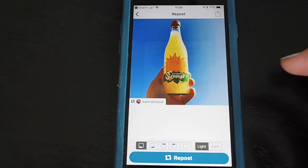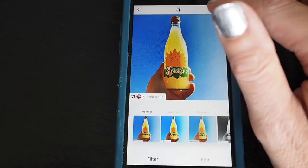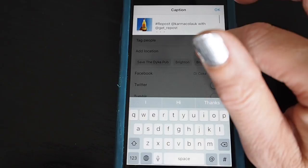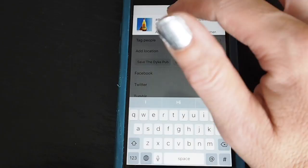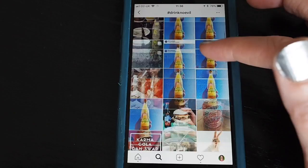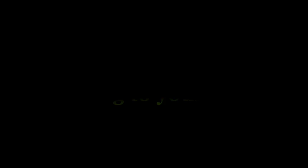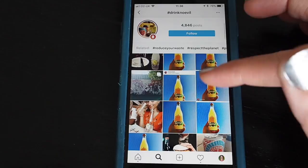Copy the caption and open Instagram — it takes you back to Instagram with your photo ready to post. Tap next, then next again. You can paste the full caption, but the only things I need here are #DrinkNoEvil and Karma Cola, so get rid of everything else, then share. The #DrinkNoEvil hashtag isn't unique, so if you tap it there are loads of results, but if you look at 'recent' you can see all the entries for that competition.